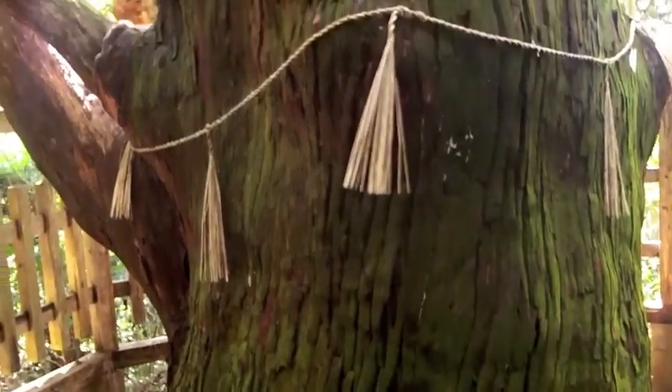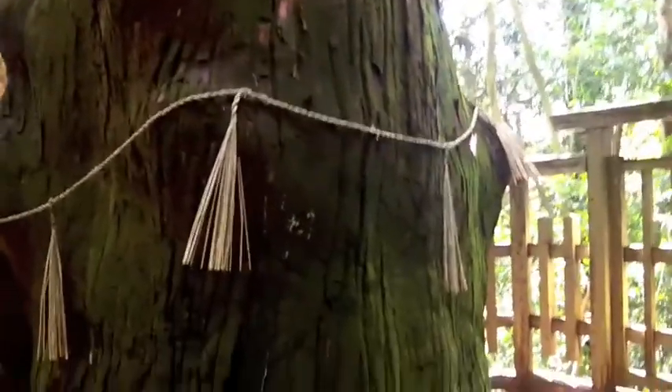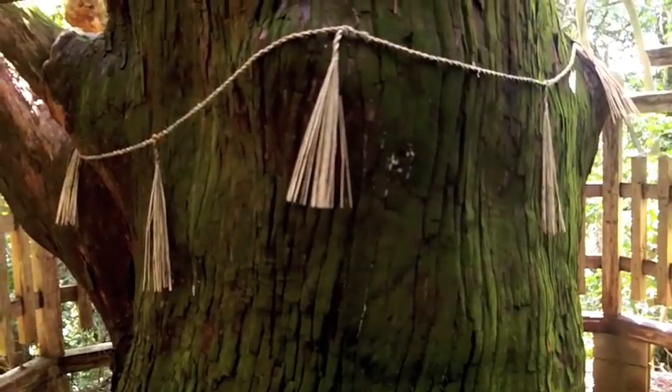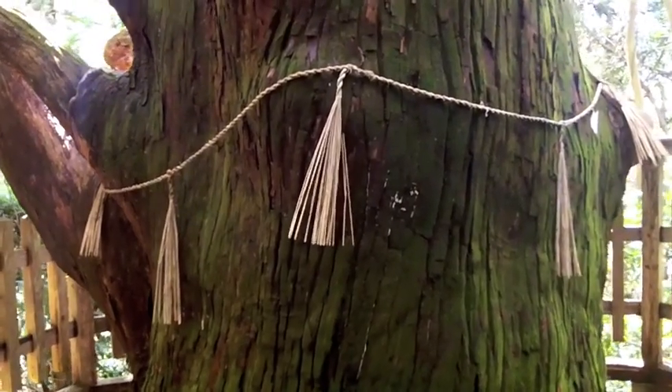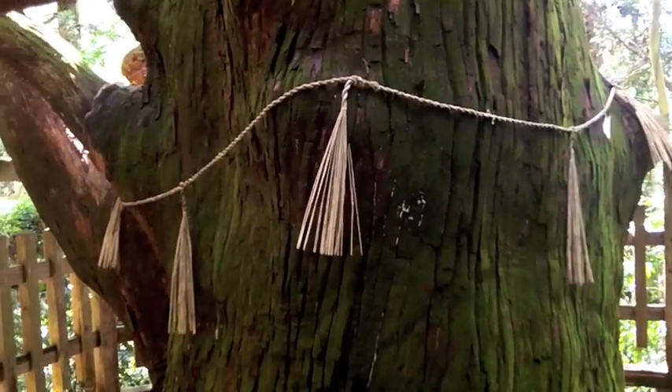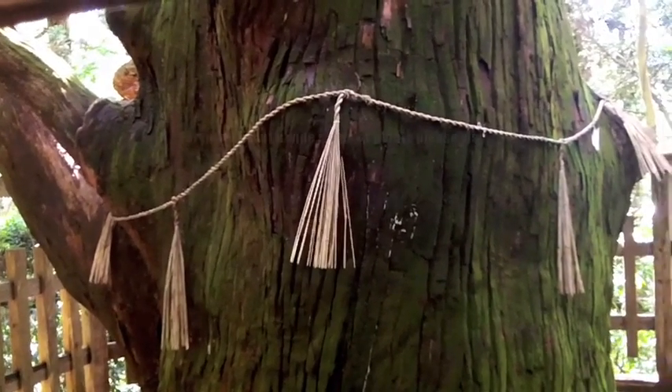And here is the Shimenawa, which is a marker indicating a place where a god is contained within — sort of protecting it. It's very common on old trees like this.